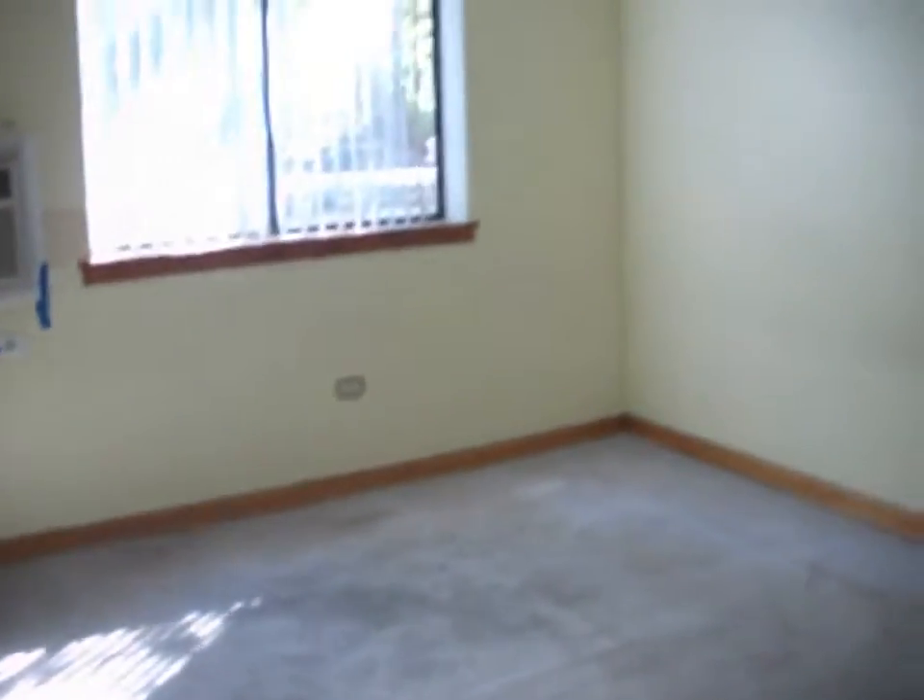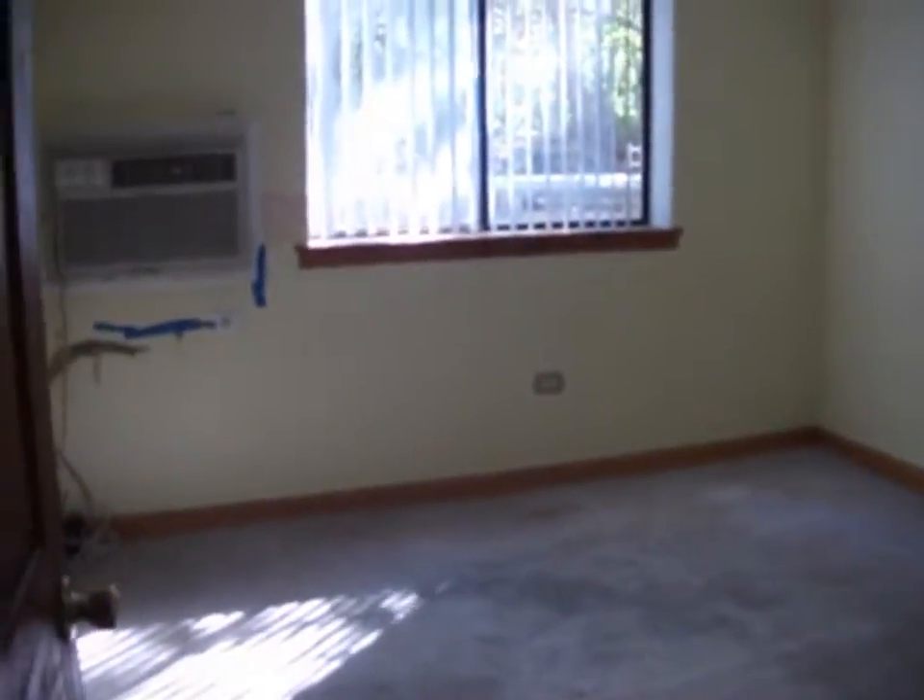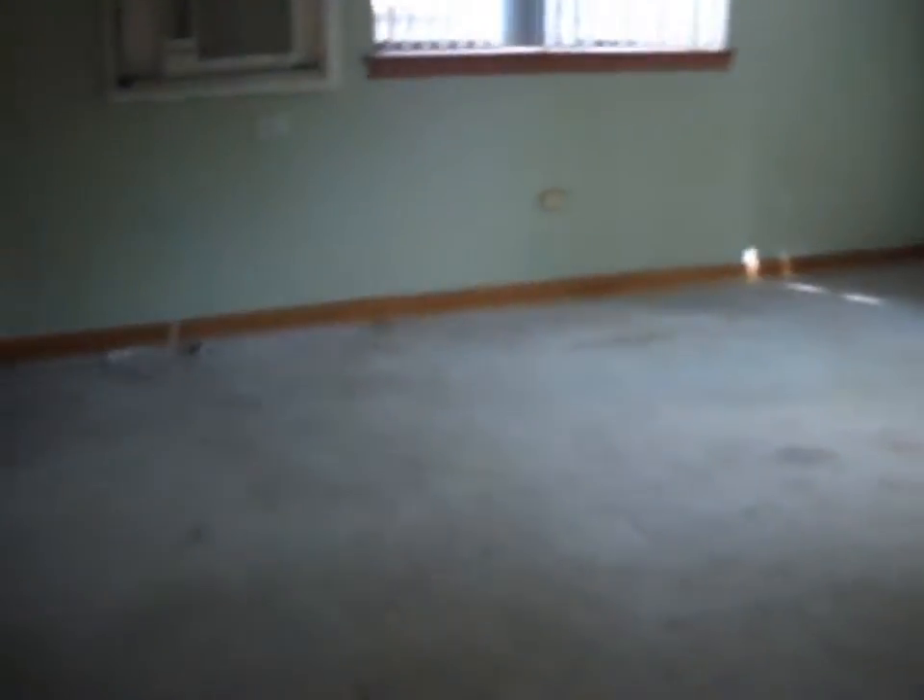Bathroom, bedroom, another bedroom — two mirrored closets.